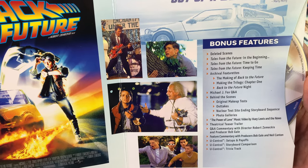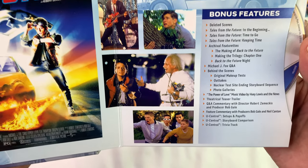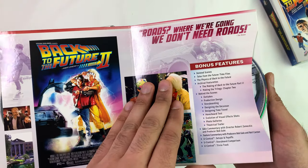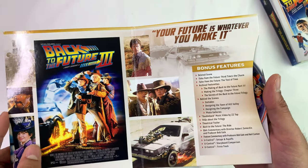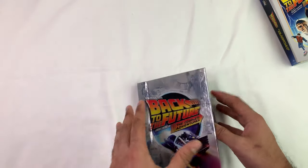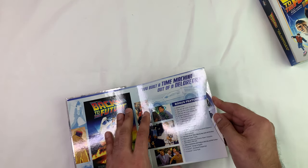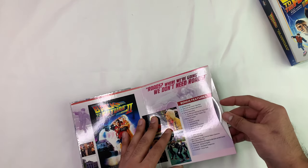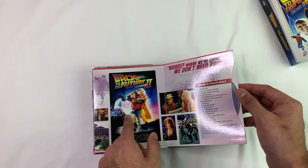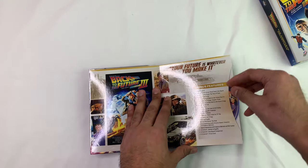Deleted scenes, Tales from the Future in the beginning, Time to Go, Keeping Time — that's why I like these special editions. Okay, bonus features on this disc and this one too. Are these the movies? Oh okay, yeah, this is the movie — they're just listing the bonus features on each one. And then this is the second one. They did some decent artwork on it. Each page covers each version and each disc.